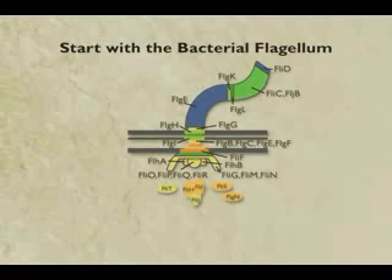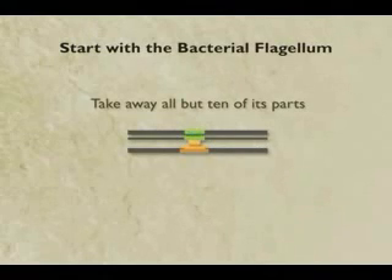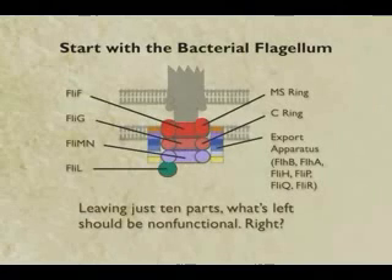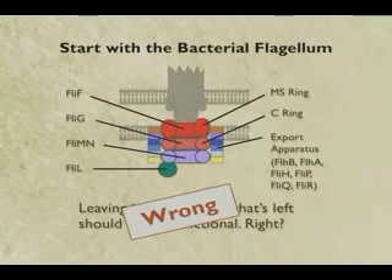The cool thing about computers is they make these experiments really easy. I've taken away all but ten parts, and the ten I've left are the ten that span the biological membrane. Here is another review showing exactly what these ten parts are. If the intelligent design argument is right, then what's left behind - because we've taken all these parts away - should be non-functional. But it turns out it's not non-functional.